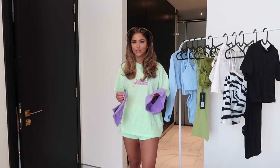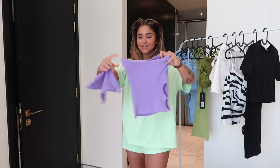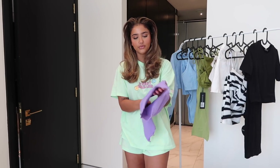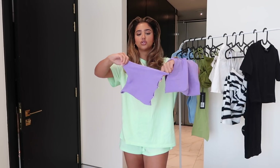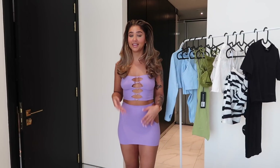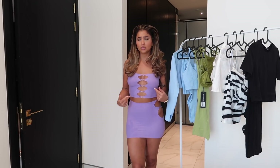This next set - I have no words for how cute it is. It's basically a skirt and crop top set. Look how stretchy that is! It reminds me a lot of Poster Girl if you guys know that trend. It's really cute and comes in so many different colors. It has cutouts and it's super stretchy so it's one size - fits everyone. I'm going to put it on and show you guys what it looks like.